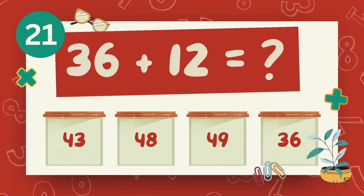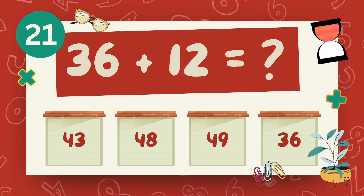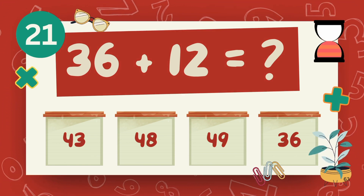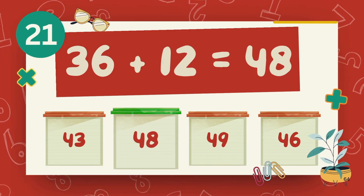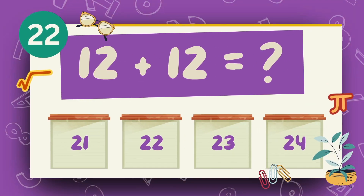What is 36 plus 12? What is 12 plus 12? The answer is 24.